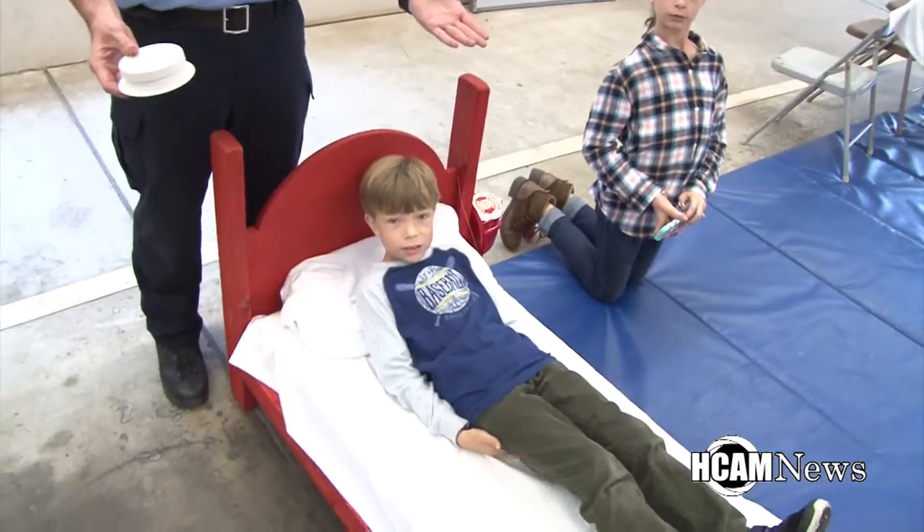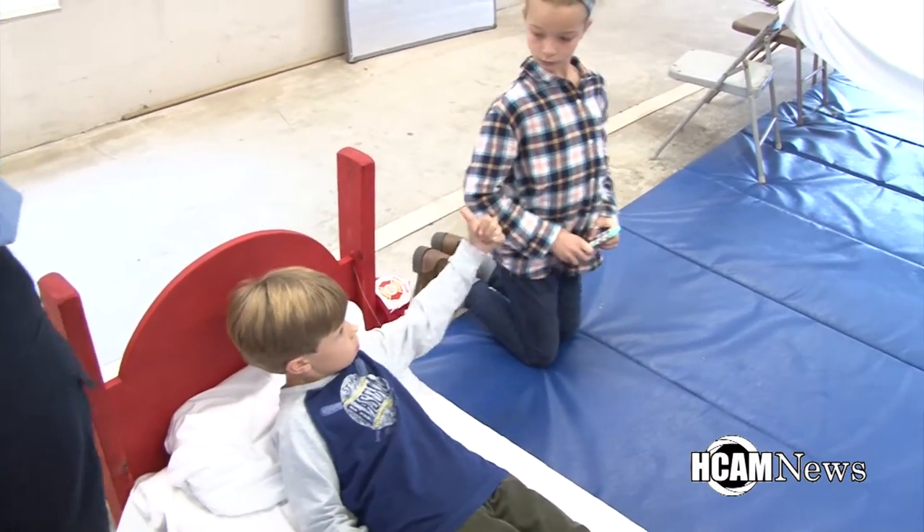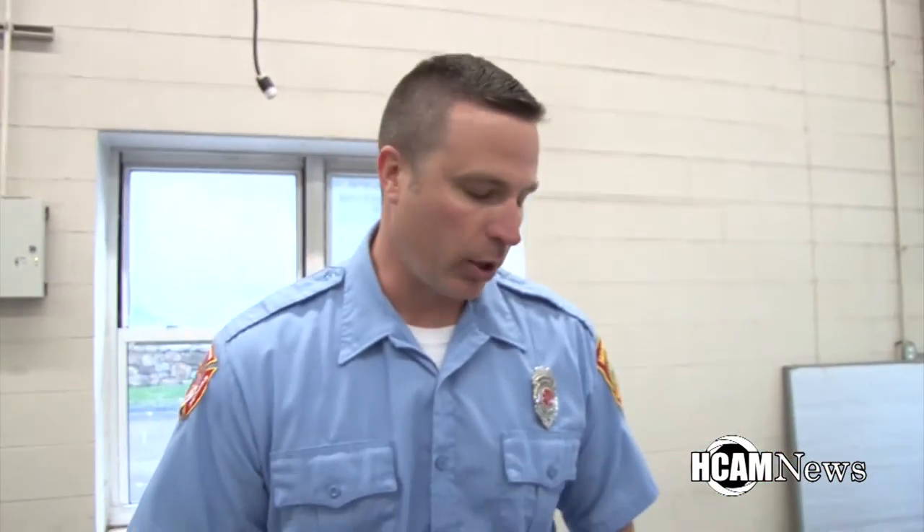Hi, I'm Tom Poirier, the fire prevention officer at Hopkinton Fire Department. What we're doing here today is simulating a smoke detector going off in the middle of the night and what a child would do. My son Will is going to demonstrate. We're going to have him pretend like he's sleeping, then I'm going to set off the smoke detector. We're going to have him stay low when he gets out of bed, not stand up in the smoke. We're simulating the smoke over there with the sheet hanging down.